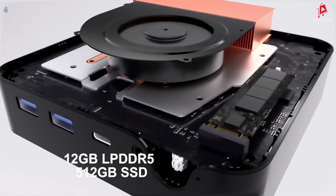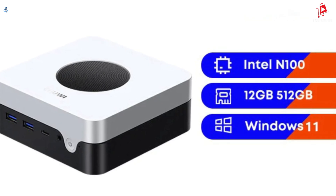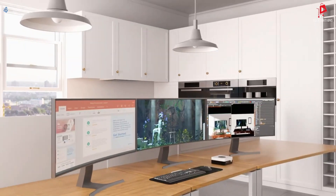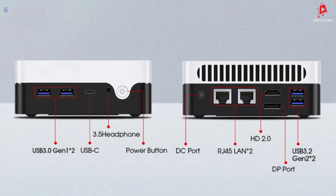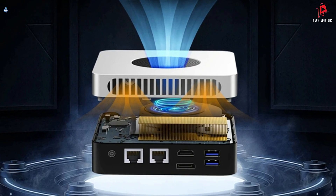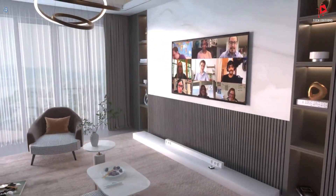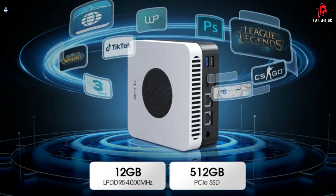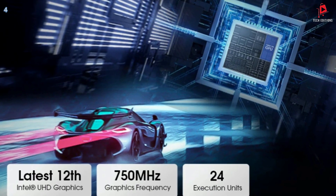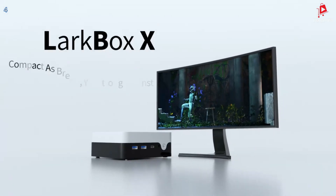The Larkbox X comes equipped with Intel UHD graphics. With a dynamic frequency of 750MHz, you can expect crystal-clear visuals and smooth frame rates whether you're gaming, streaming, or working on graphics-heavy projects. The Larkbox X features 12GB of LPDDR5 RAM and a 512GB SSD. That means you'll have more than enough memory and storage to handle demanding tasks and keep your files safe and accessible. This mini PC is built with an efficient cooling system featuring 8mm heat pipes and a dedicated fan to keep temperatures in check. It's also equipped with Wi-Fi 6 and Bluetooth 5.2, offering faster network speeds and stable connections.